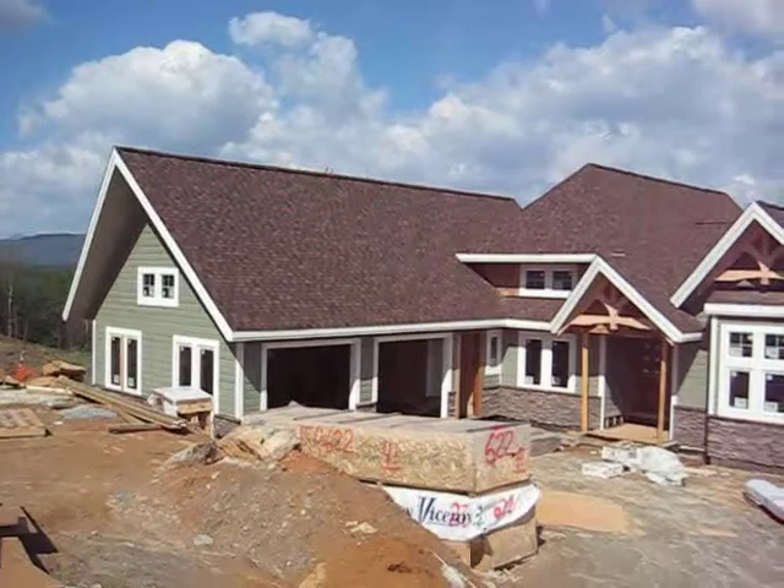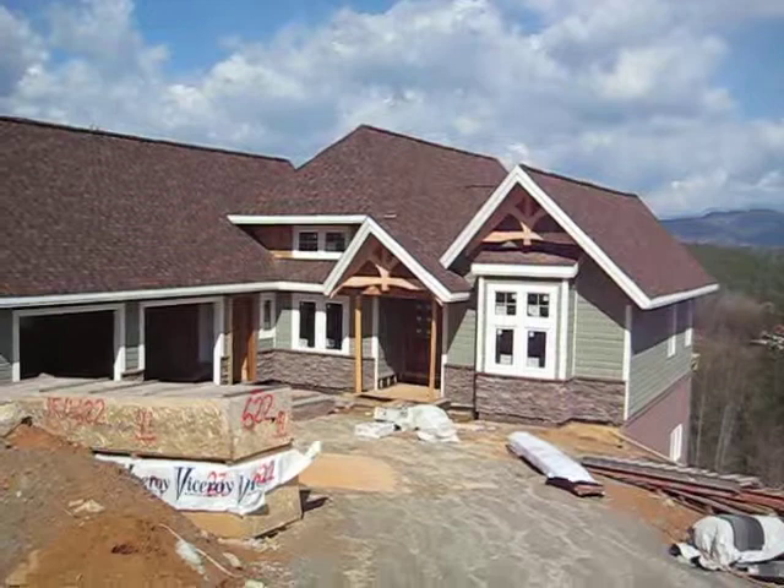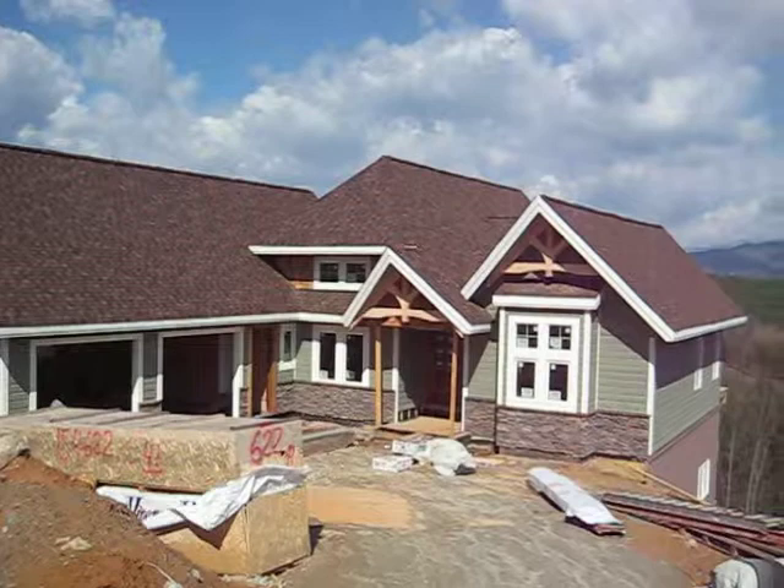This is one of the new homes under construction here at The Coves at Round Mountain. This is a Viceroy design — Viceroy are architectural designers out of Canada.